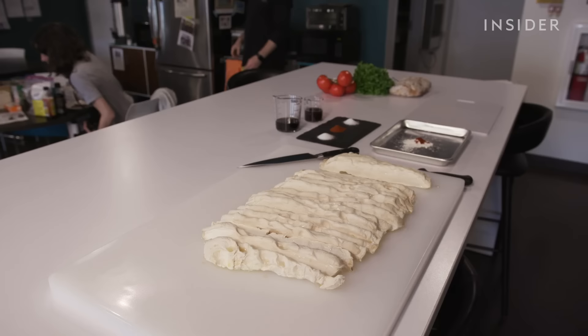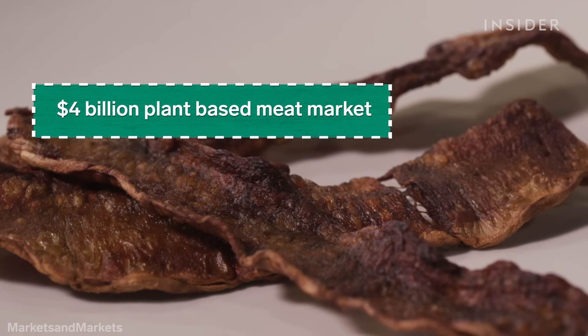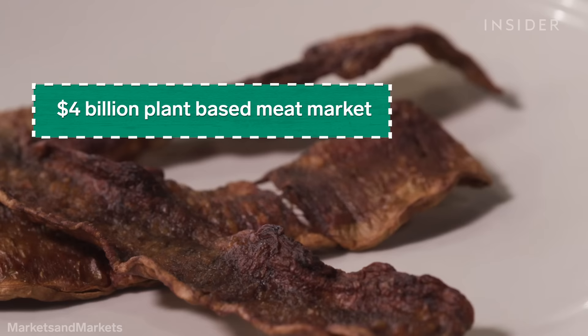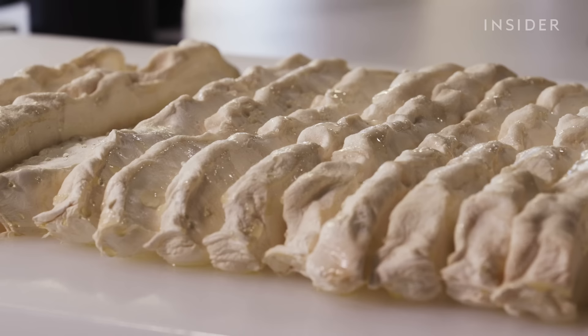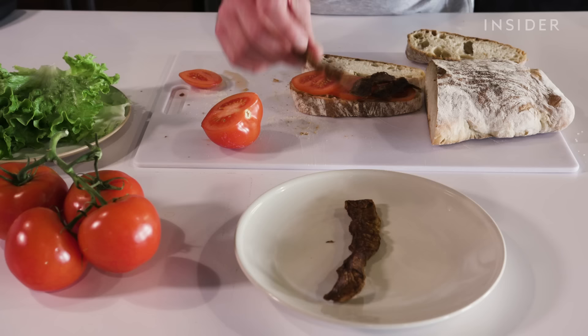MyBacon might have an easier time catching on. The market for meat substitutes is worth about $4 billion and is set to double over the next five years. Bacon is a really important leverage point — it's one of the number one reasons people say they won't stop eating meat. Mycelium protein can mimic whole cuts of meat, as opposed to most other plant-based alternatives, which come in the form of minced patties or sausages. But right now, MyBacon is only available in one grocery store in Albany, New York.